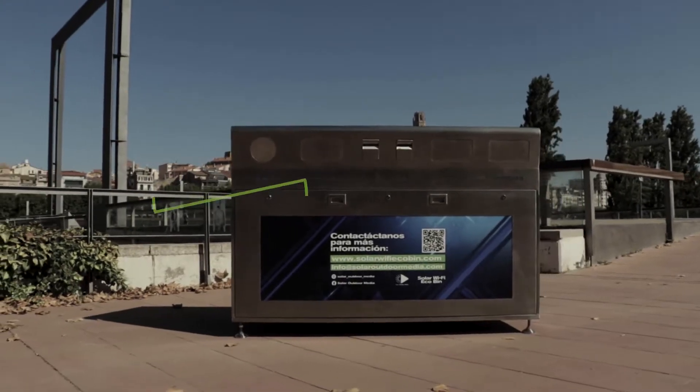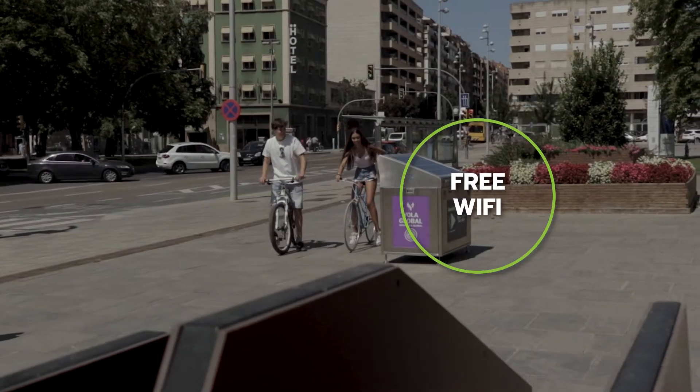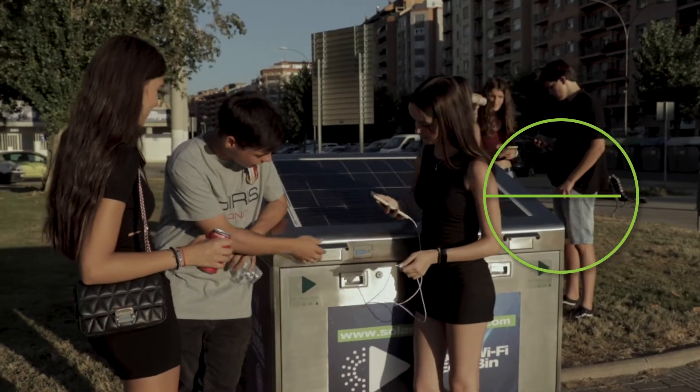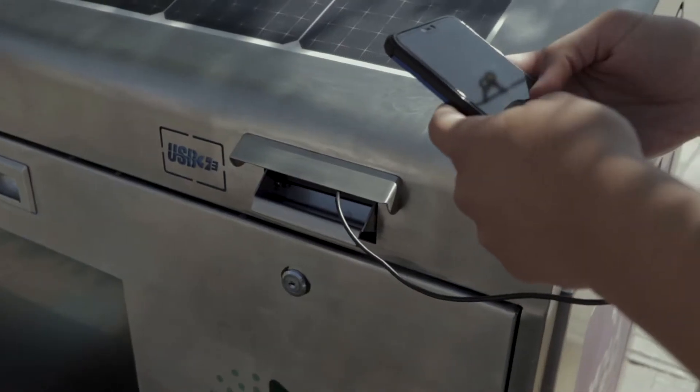SolarWiFi EcoBin is also powered by solar energy. This helps to provide free Wi-Fi for any mobile devices within the vicinity that logs onto our network. Additionally, we have USB charger ports that are integrated onto the exterior of the bins as well.